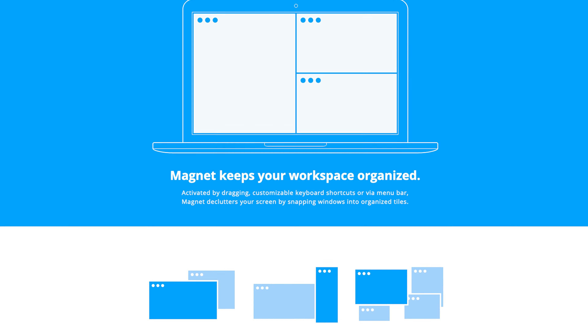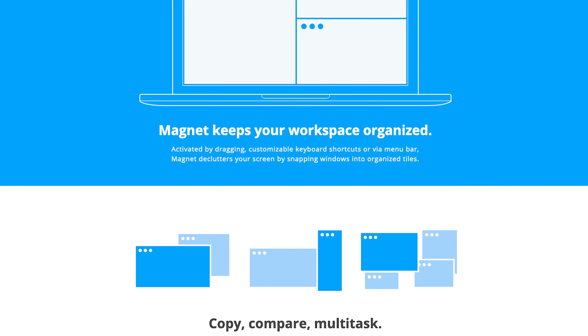In my opinion, Magnet is simply a must-have app on Big Sur and any macOS that supports it, because it takes multitasking to another level.